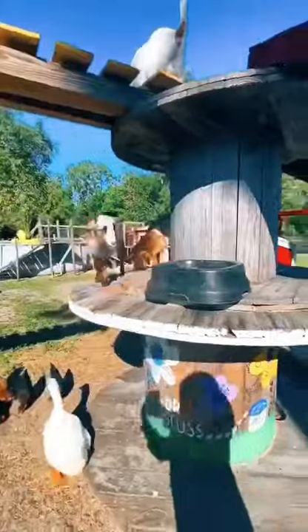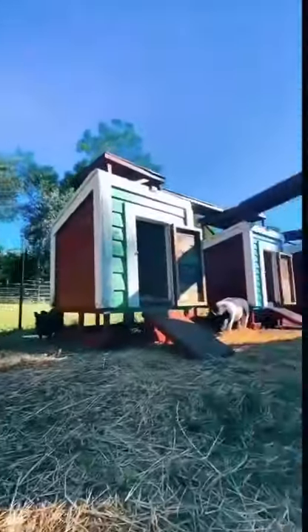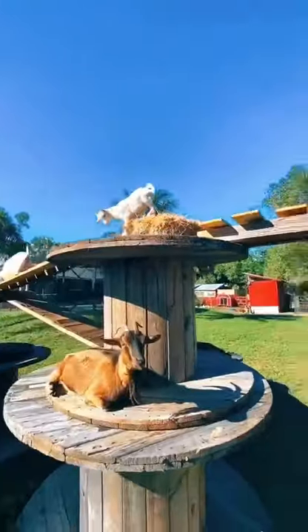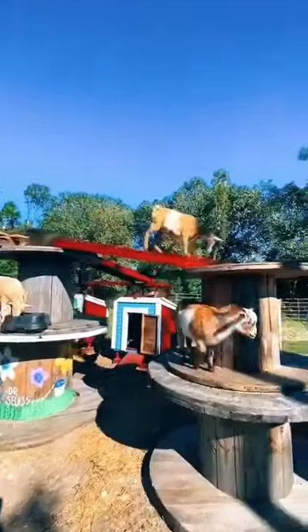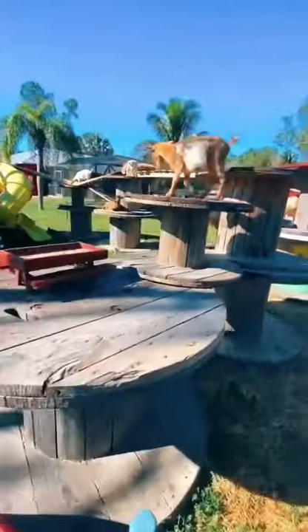Lots of wooden stools, walkways, ramps. There you have it, the goat playground and Noah's Ark.